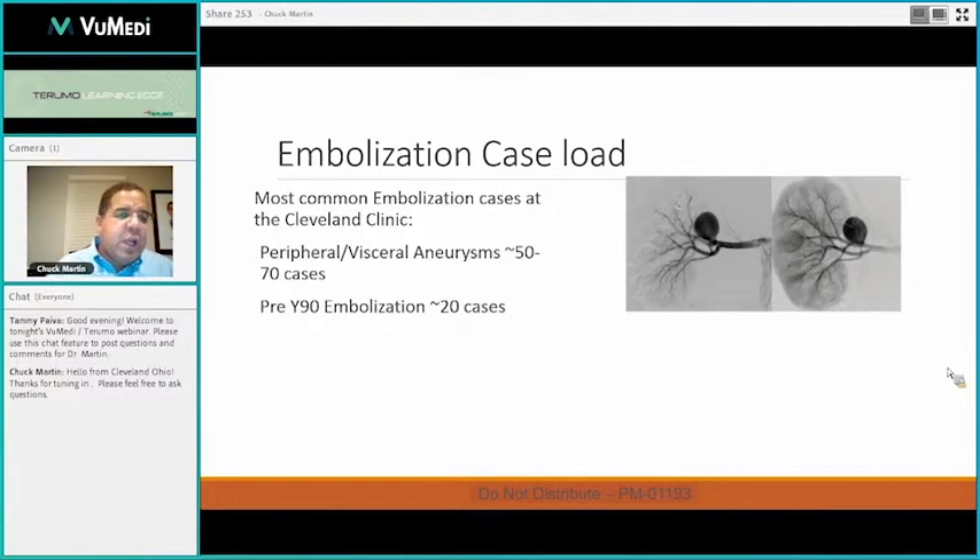Pre-Y90 embolization — of the 17 of us, there are seven who are typically doing the Y90 procedures. We have pretty much moved away from doing many embolizations, specifically of GDAs. We still find ourselves embolizing right gastrics and some anomalous vessels from time to time, but the number of GDAs that we've embolized has gone down pretty significantly.